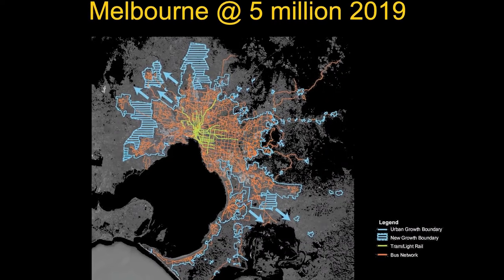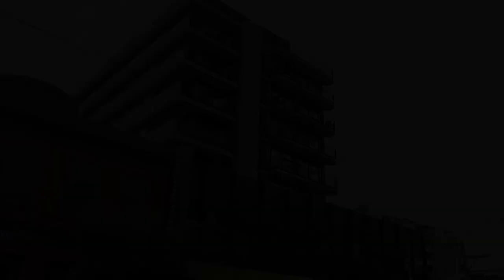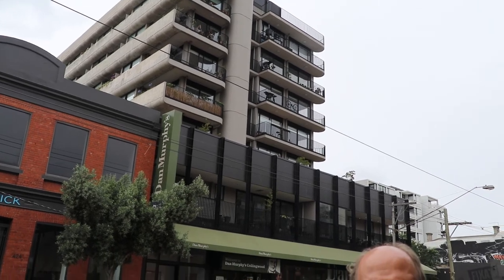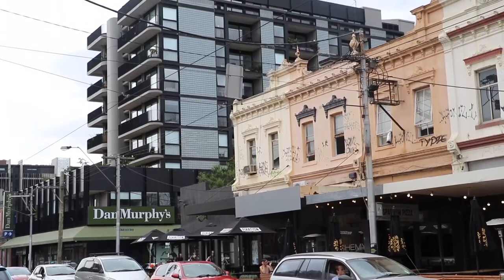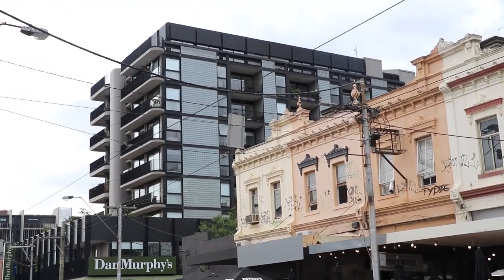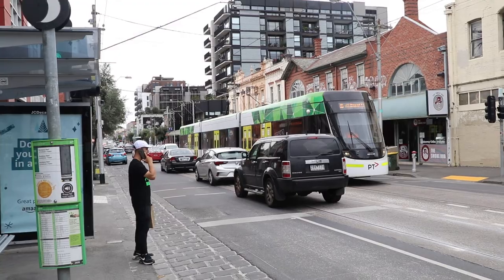Most of the capital cities of Australia are building in a business-as-usual way that is leading to poorer cities. What would happen if we stopped expanding and came back in on ourselves? If we're going to accommodate an extra five million people in a city like Melbourne, we're going to need to go to reasonable densities. Here we have an eight-storey building sitting within the street, but to mitigate that height it's set back from the street.